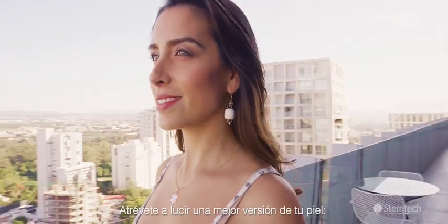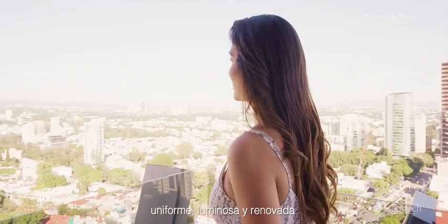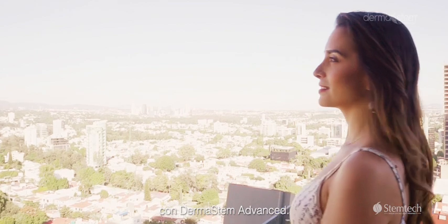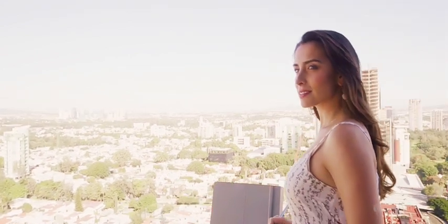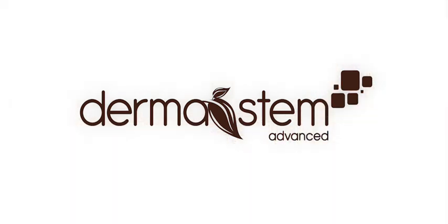Treat yourself to a better protected, healthier version of your skin — more youthful, luminous and renewed with Dermastem Advanced.